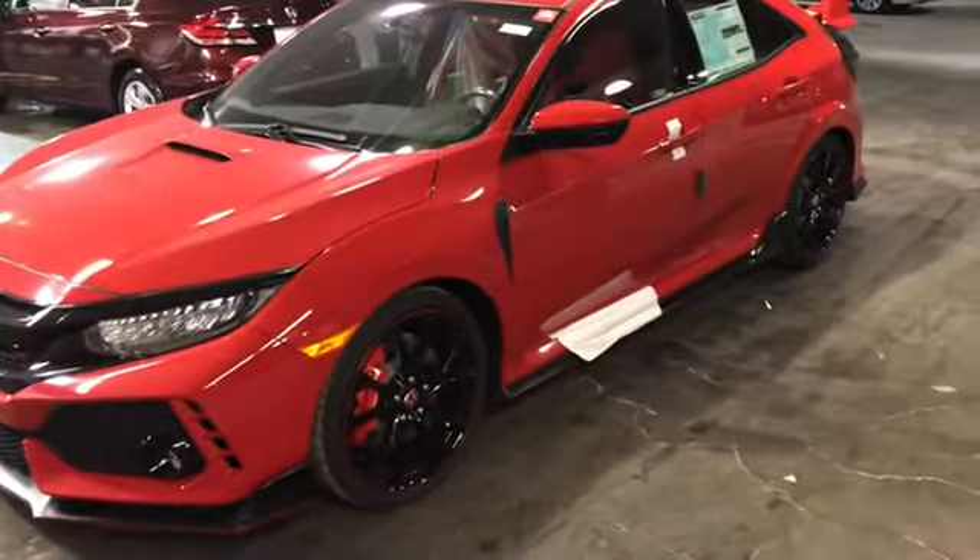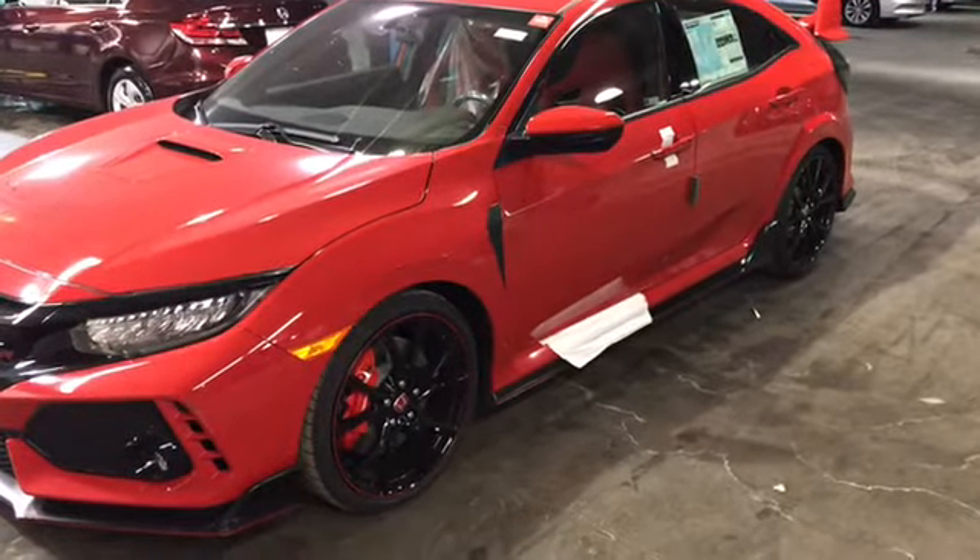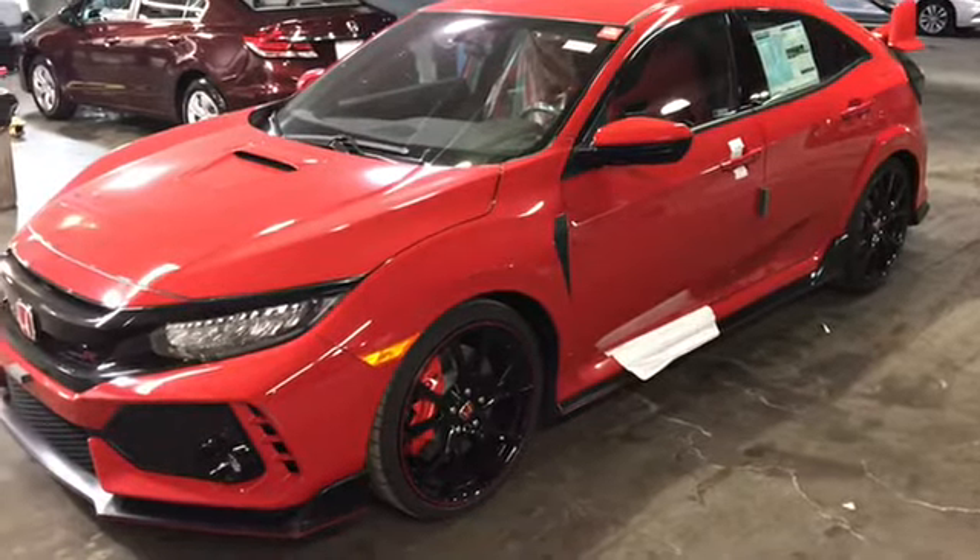Hello Marcus, good morning. Today I'm going to show you the Honda Civic Type R. So Marcus, with a 306 horsepower 2-liter turbocharged engine, it has a lot of get up and go.